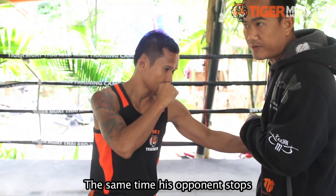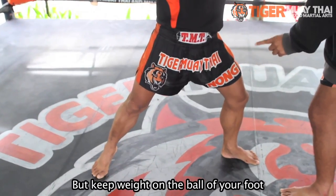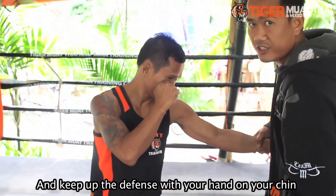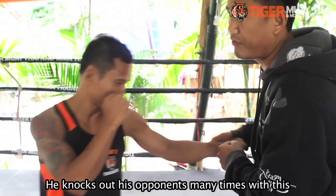This time, he does it at the same time as his opponent stops. He opens a little bit to the back, but stays on the ball of his foot. After he has his defense in shape, he uses a snapping strike in the ring. Many times he has knocked out opponents by this technique.